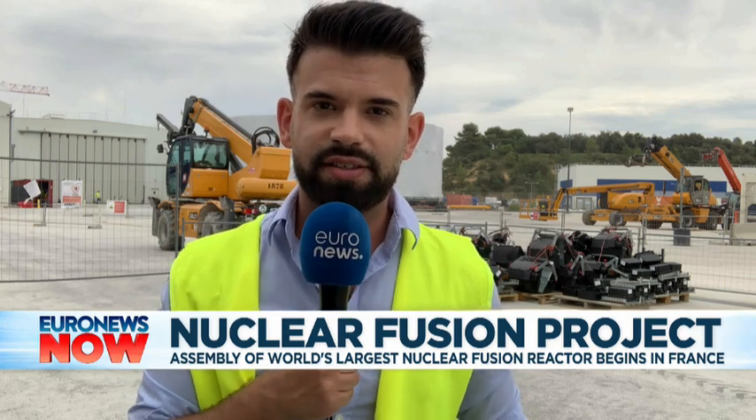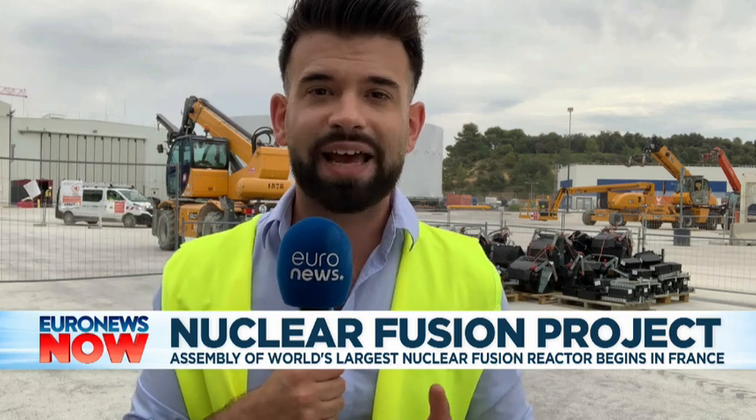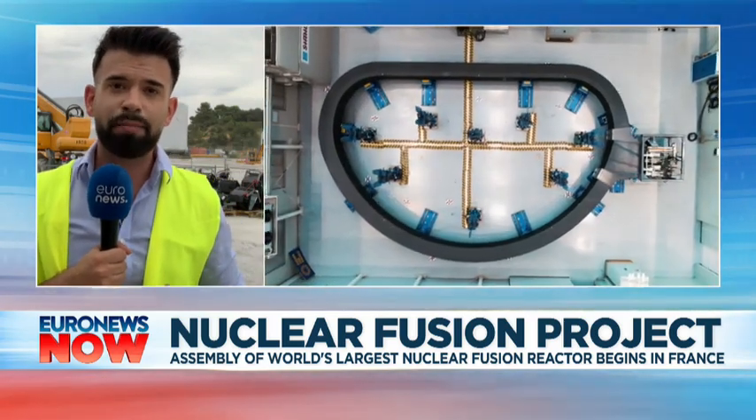Russia and the United States are also part of the project, which aims to reproduce the hydrogen fusion reactions that occur at the heart of the sun. The result would be a new source of energy with no carbon emissions.